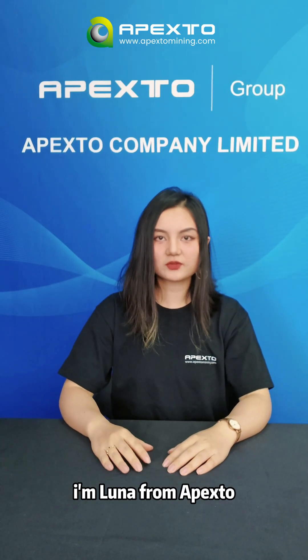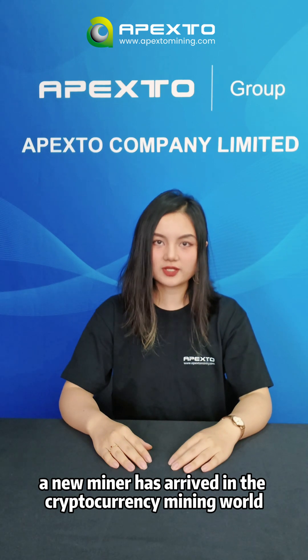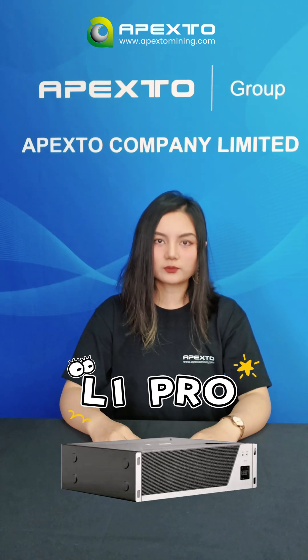Hello everyone, I'm Luna from Apex Store. A new miner has arrived in the cryptocurrency mining world. FluMiner has just launched a brand new L1 Pro miner.